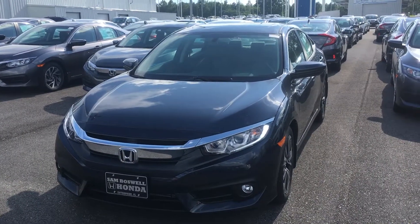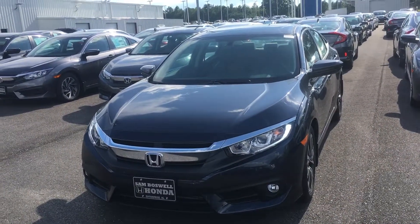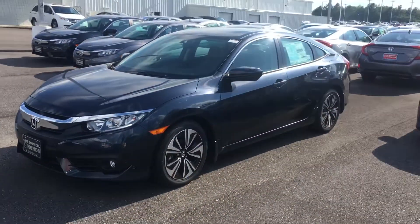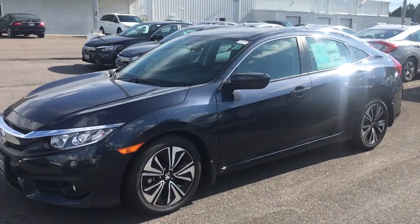This is Max Johnson here at Sam Boswell Honda. In front of me I have a 2017 Honda Civic EXT. I'll give you a side view of the car — this is in our cosmic blue metallic. We do have other colors.